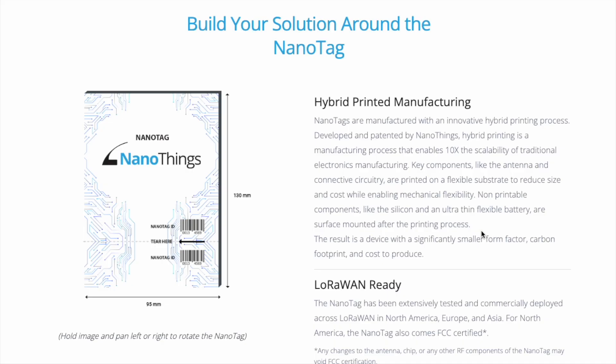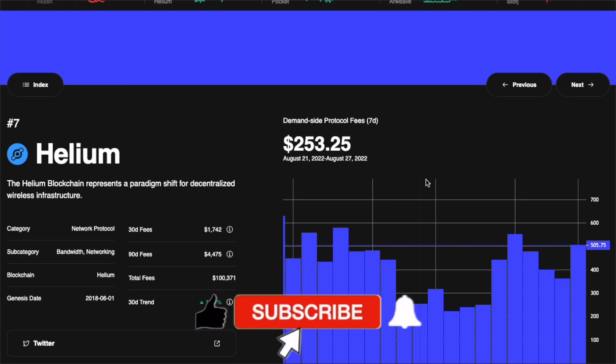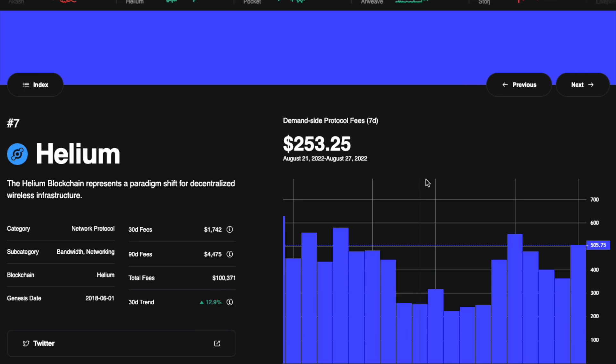If you did not know about the NanoTag from NanoThings, I hope you found this interesting and useful. Please leave any questions or comments below, or share other use cases I haven't covered. Stay tuned for us to monitor usage on the Helium network as more use cases and solutions are developed and deployed in the real world. Thank you for watching, please hit that like and subscribe, and I'll see you next time.